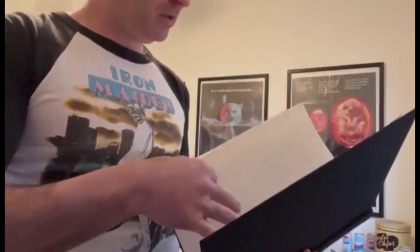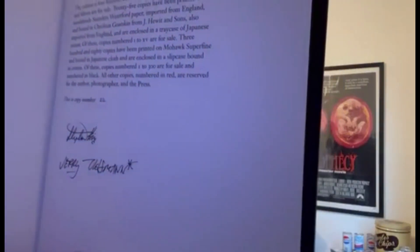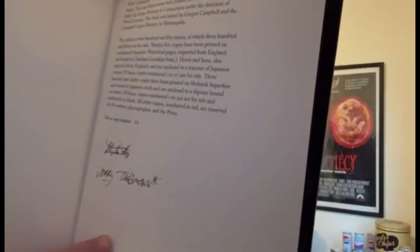The limitation page is in the back. As you can see, it's one of 300 black numbered copies, and this was signed by King.